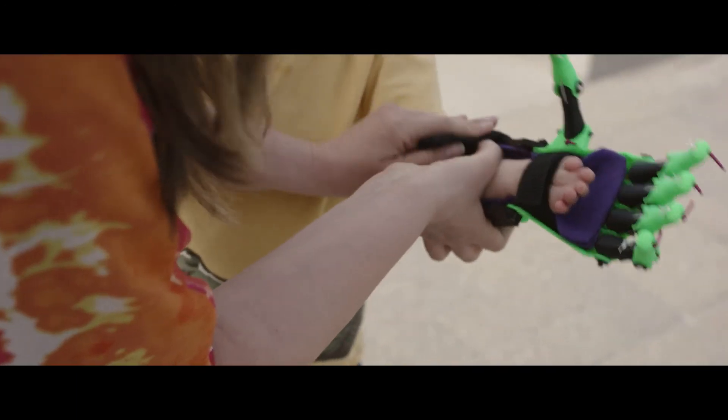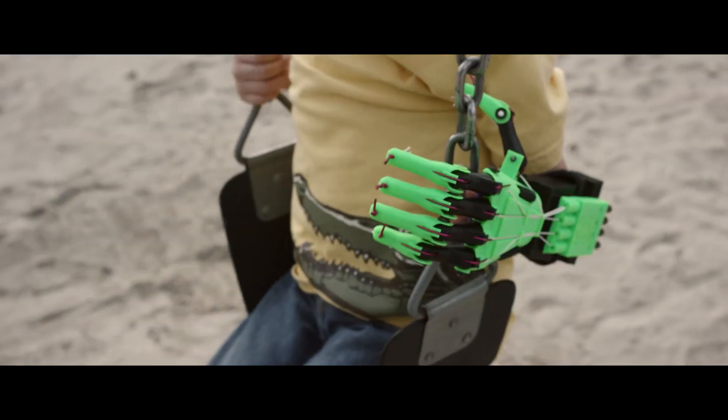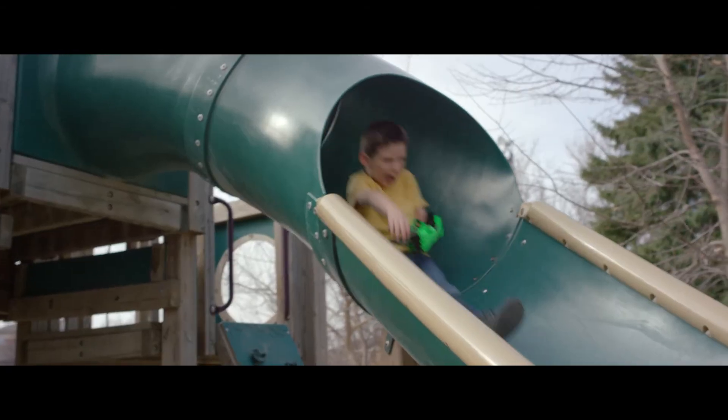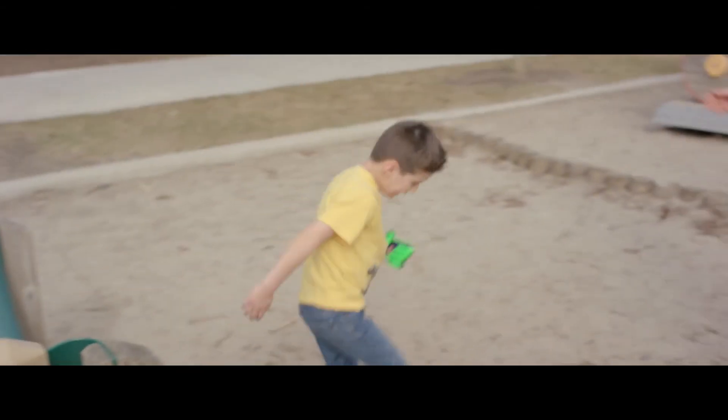In the future, I definitely see 3D printers in every home, but beyond that I hope to see 3D printers in third world countries being used to fabricate prosthetics for users who otherwise wouldn't have them.